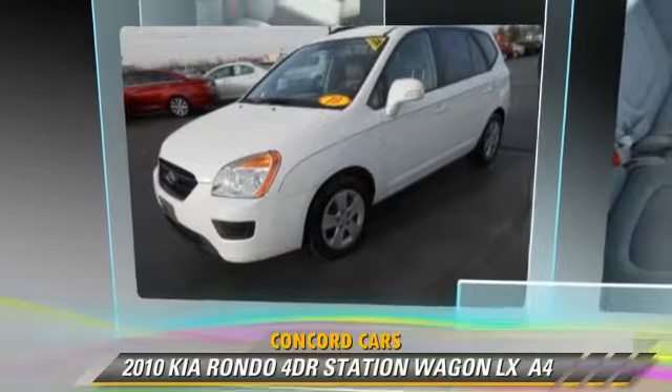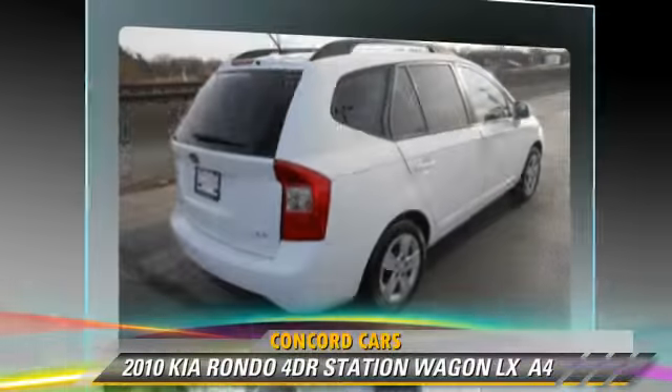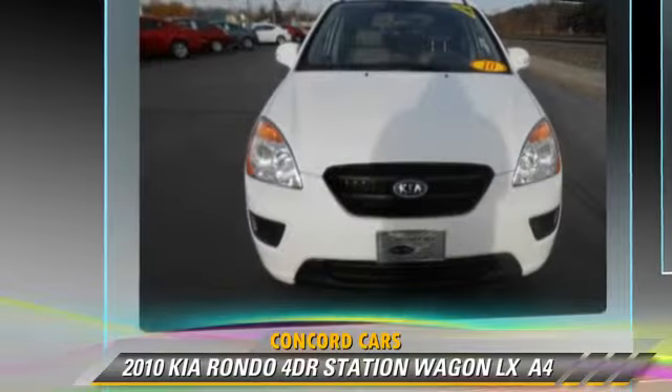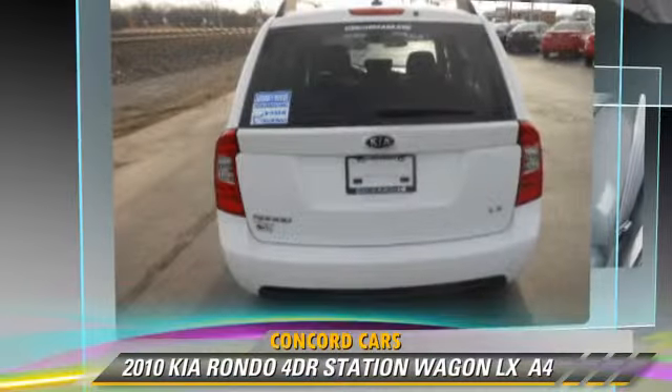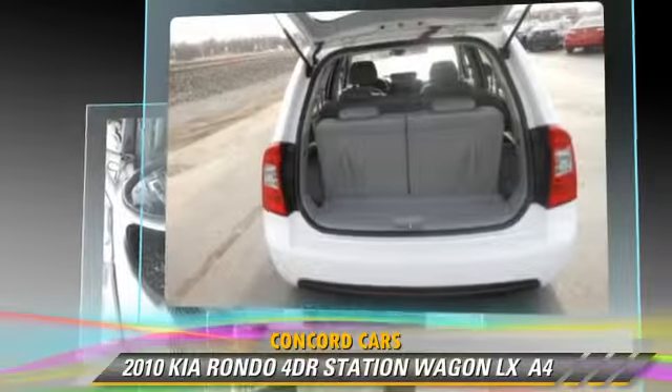The 2010 Kia Rondo LX, powered by a 2.4-liter four-cylinder engine, with an automatic transmission. This vehicle, with fewer than 55,000 miles on the odometer, gets up to 27 miles per gallon.